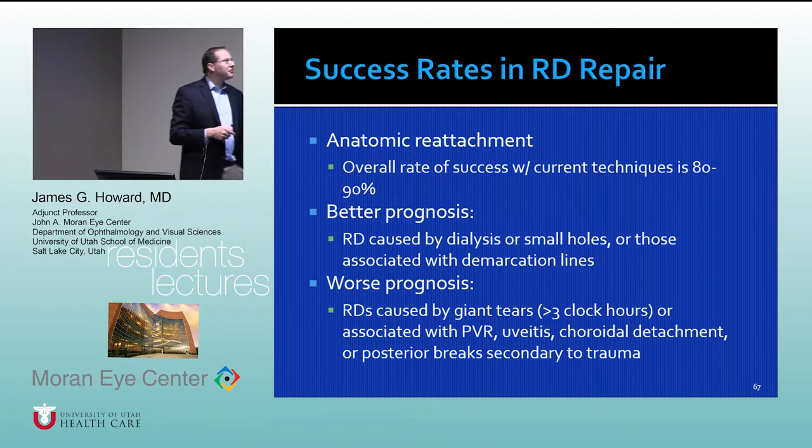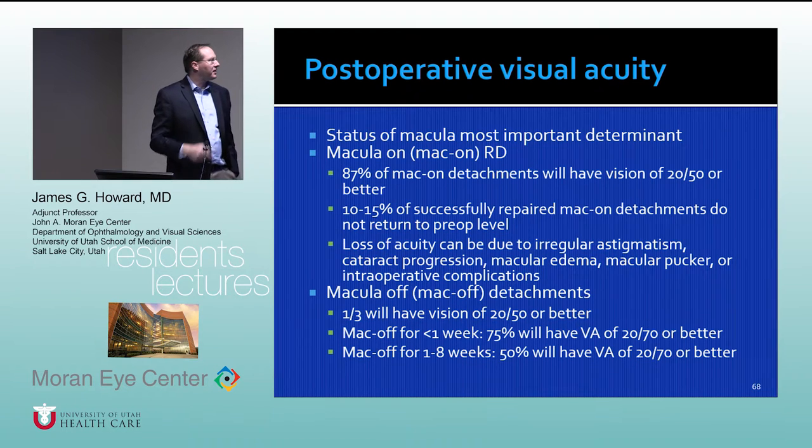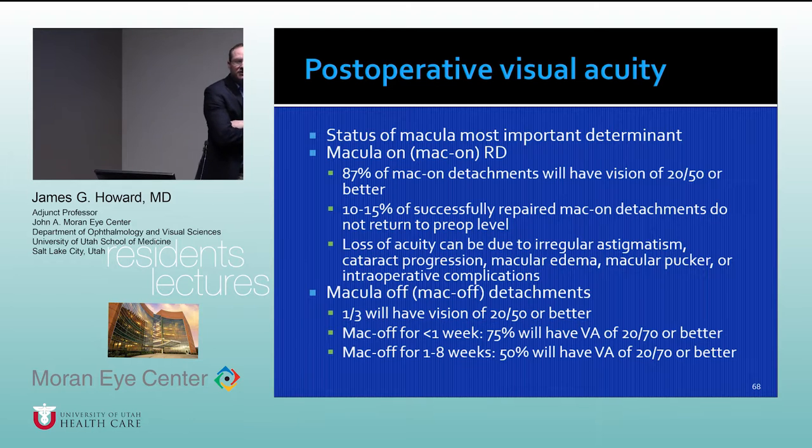The overall chance of successfully repairing a retinal detachment is at least 80–90%. With a giant retinal tear, PVR, uveitis, or choroidal detachment, success rates are lower. The distinction between macula-on and macula-off detachments is critical: a macula-on detachment has almost a 90% chance of maintaining vision of 20/50 or better, whereas a macula-off detachment has only about a 30% chance of achieving 20/50 or better. Therefore it's very important to take patients to the operating room in a timely fashion to prevent progression to a macula-off detachment.